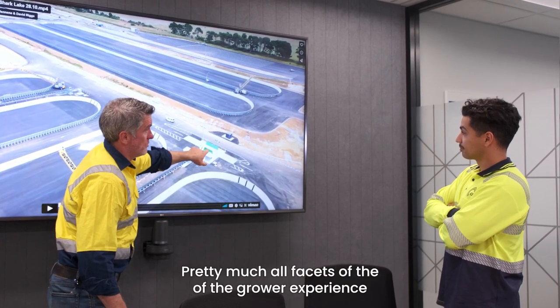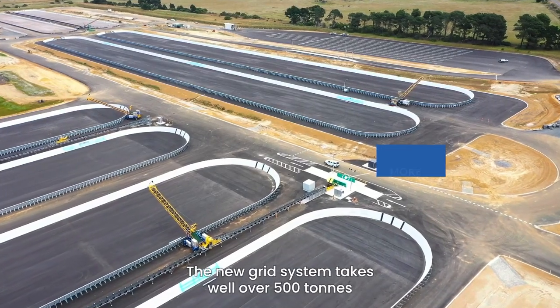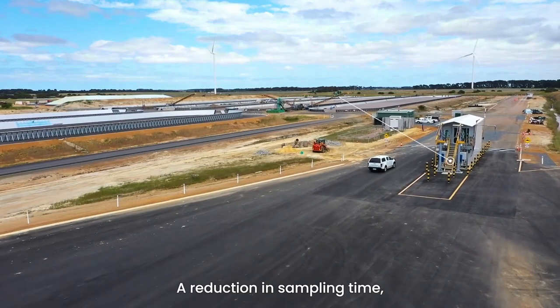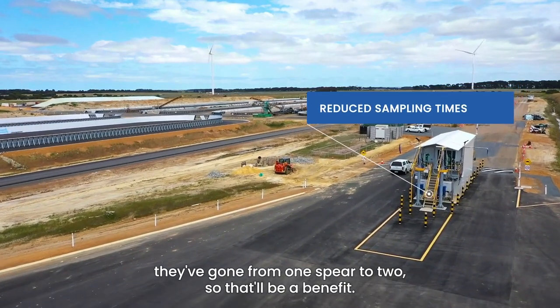Pretty much all facets of the grower experience and delivery experience will be streamlined. The new grid system takes well over 500 tonnes an hour very easily, so there'll be no delays. Reduction in sampling time — they've gone from one spear to two, so that'll be a benefit.